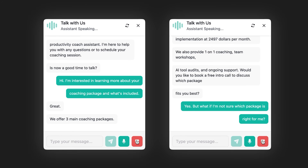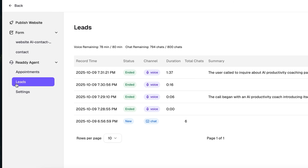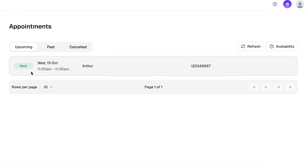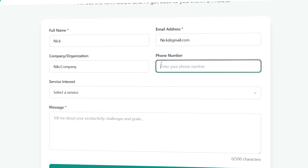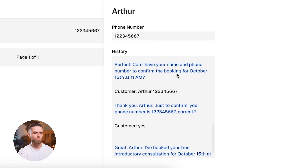Let me end the call and check the backend to show you what happens with all these interactions. I'll go back to the Ready dashboard, click into project settings, and open the Leads tab. Here's the conversation log — every single interaction is captured automatically. I can see the visitor's inquiry, the full chat or voice transcript, the timestamp, and if they booked an appointment, all the details are right here. This is automatic lead capture. Every person who engages with your site becomes a tracked opportunity. You're not relying on people filling out a form and hoping they remember to send it. The agent is doing the work, and you get a clean dashboard of everyone who showed interest.